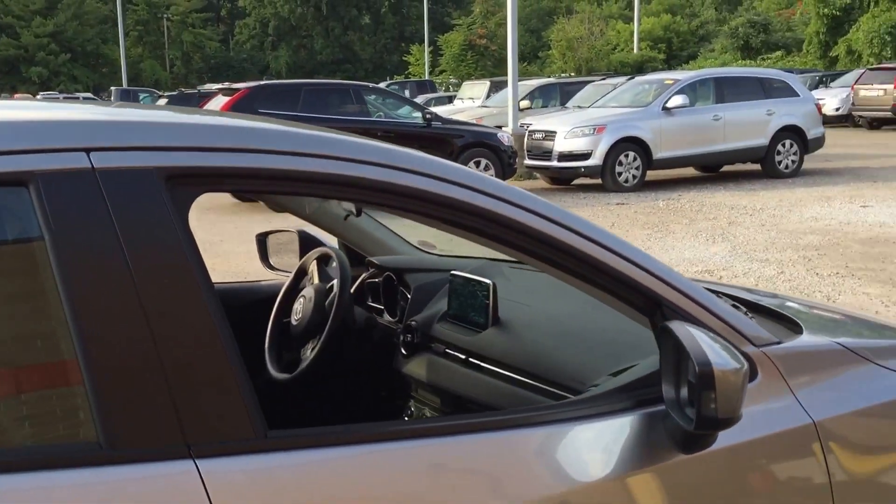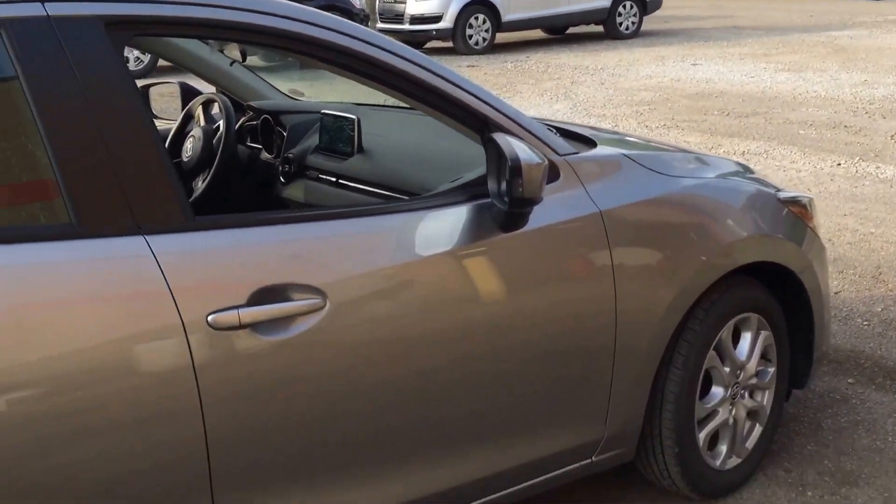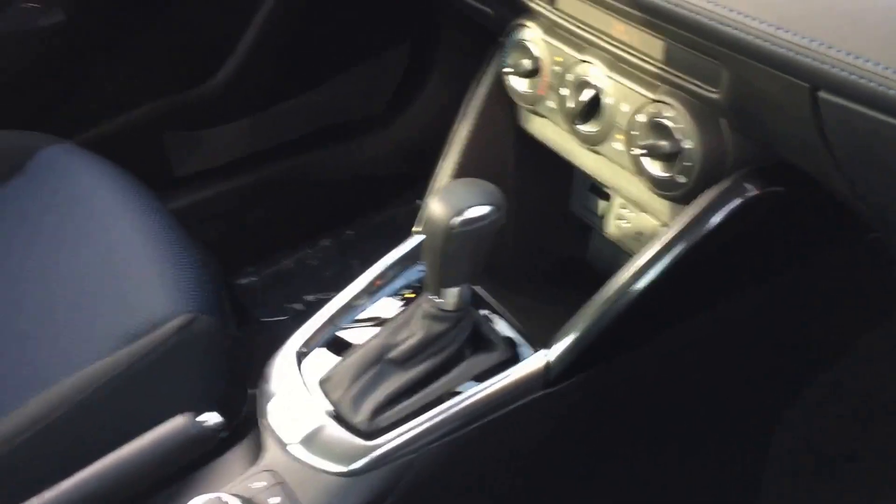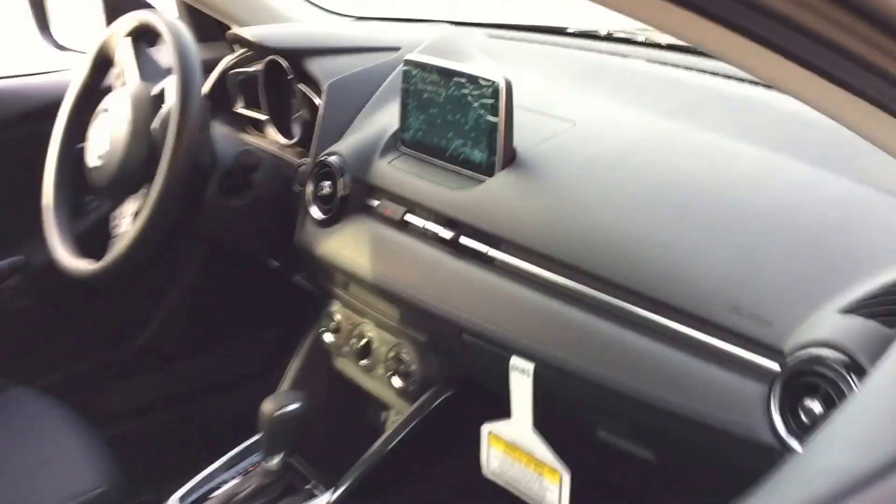You have the push button start on here, backup camera, touchscreen, and you get a nice dial knob as well. You can navigate through that touchscreen, and there are two USB ports and an SD slot — you can just add a navigation card to it.